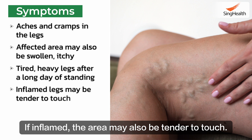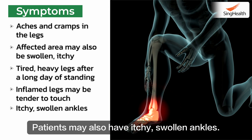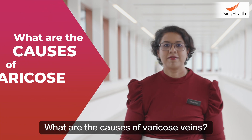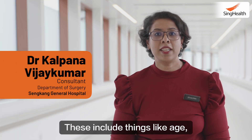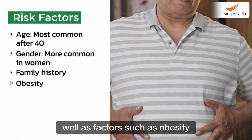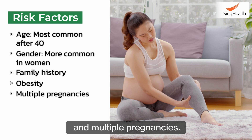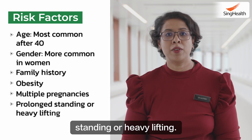If inflamed, the area may also be tender to touch. Patients may also have itchy, swollen ankles. There are various factors for varicose veins. These include things like age, gender, family history, as well as factors such as obesity and multiple pregnancies. This can also happen in patients who have prolonged standing or heavy lifting.